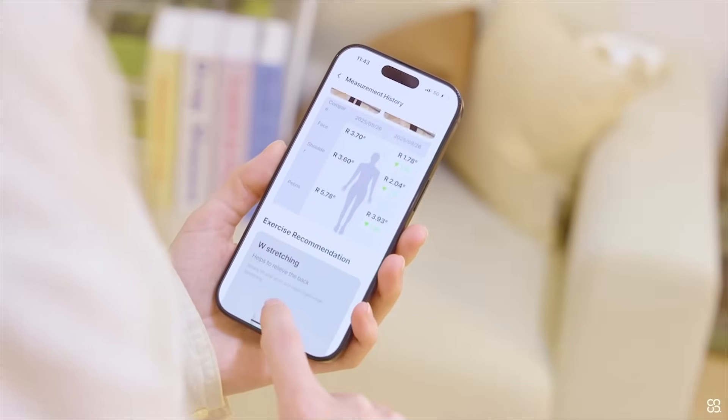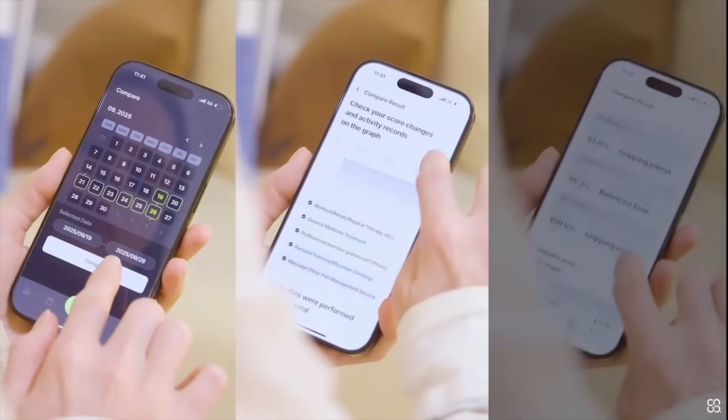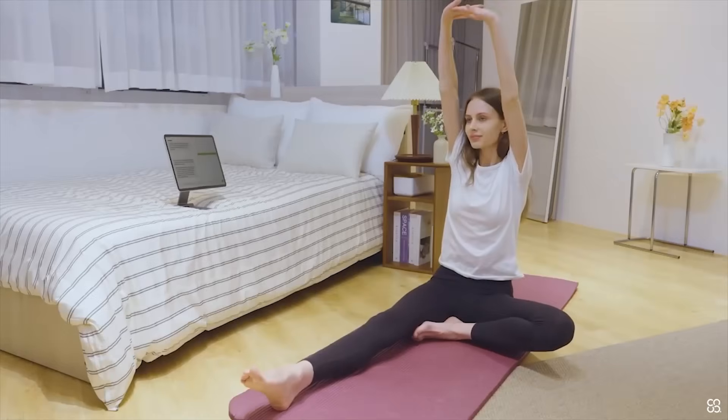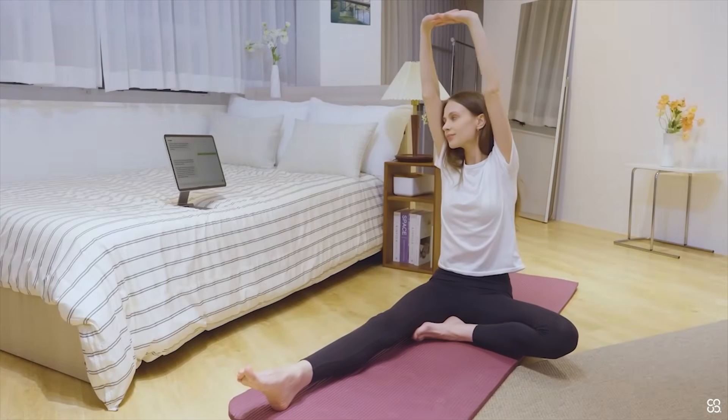But Physica doesn't just tell you what's wrong with your posture — it also tells you how to fix it. What makes Physica truly unique is how it gives you feedback every time you step on the scale. From stretches to weight exercises, Physica keeps you in the loop on all the possible ways to improve your posture.